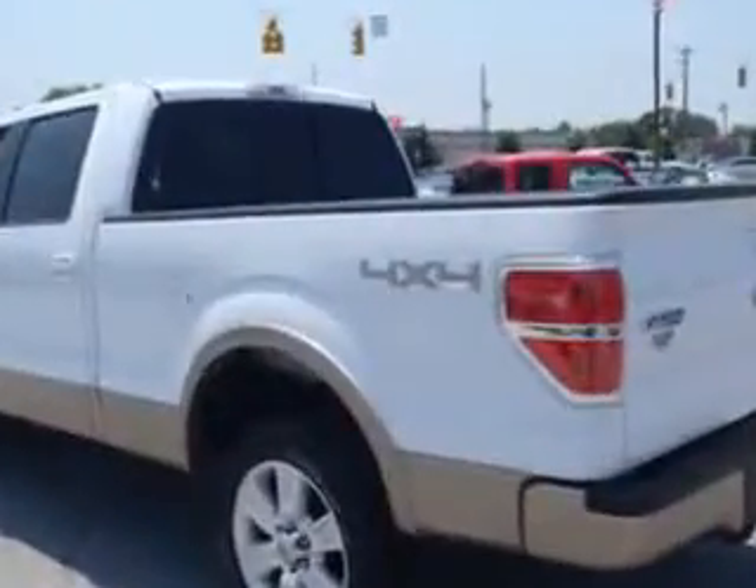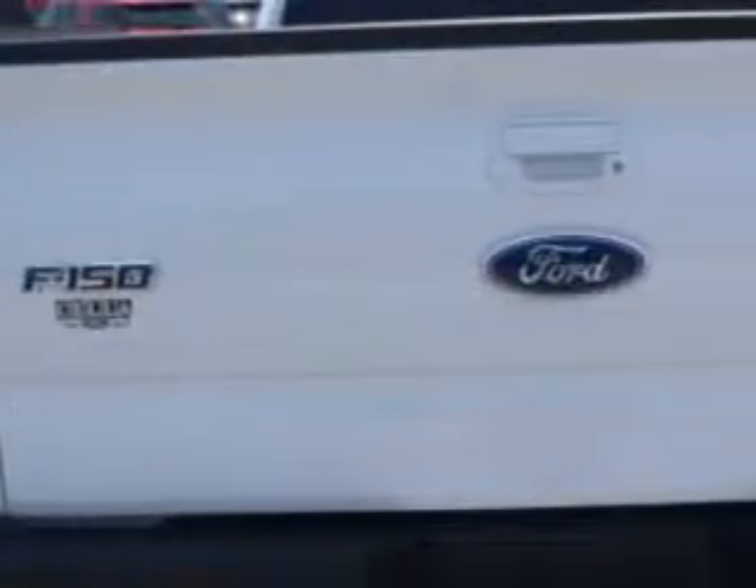You'll love this Oxford White and Pale Adobe Metallic 2012 Ford F-150 Lariat with an 8-cylinder engine and an automatic transmission. Enjoy features like multifunction display, turn signal mirrors, on-steering wheel audio and cruise controls, and more.